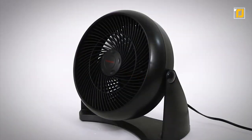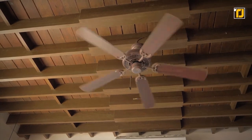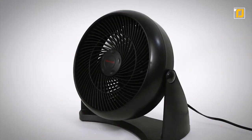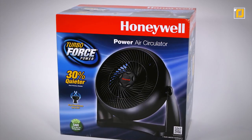Honeywell's TurboForce line of fans have an aerodynamic turbo design to maximize air movement, offering the power for intense cooling or energy saving air circulation — the ease of a medium fan with power you can feel from 32 feet away. Using fans for air circulation in your home can help increase your comfort and reduce energy costs. Give your air conditioner a break by using fans, and give yourself a healthier lifestyle.